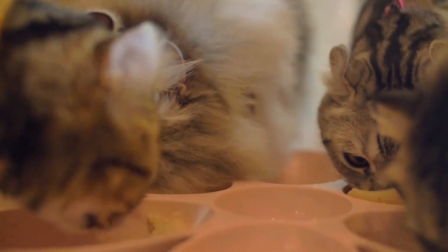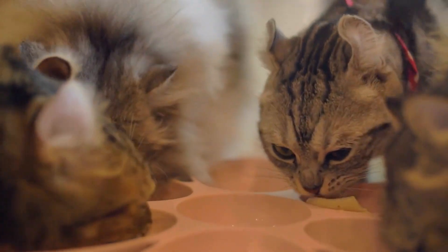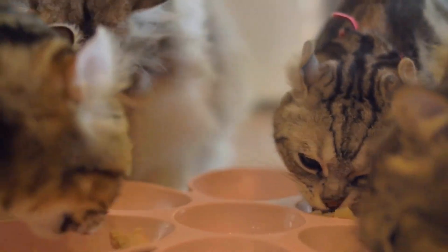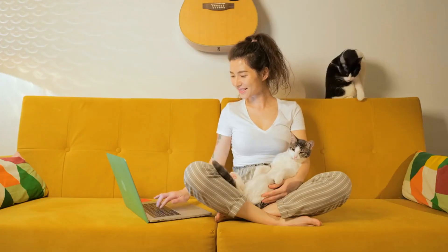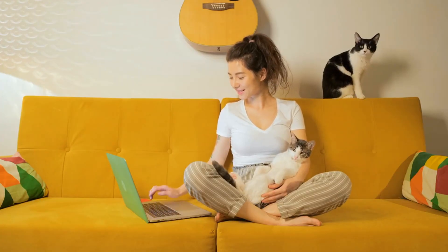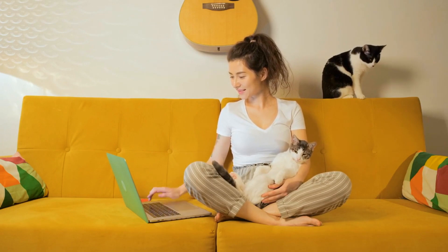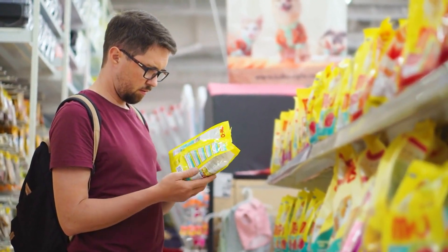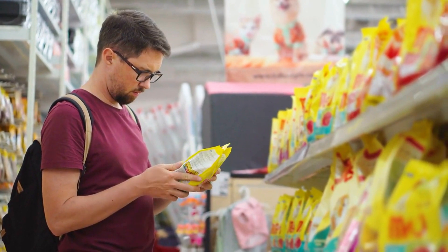In summary, Meow Mix Original Choice Dry Cat Food is a reliable, nutritious, and tasty option for cats of all ages. It offers balanced nutrition, supports muscle and dental health, and comes in flavors that cats love. If you're looking for a solid choice for your feline friend, Meow Mix Original Choice is worth considering.